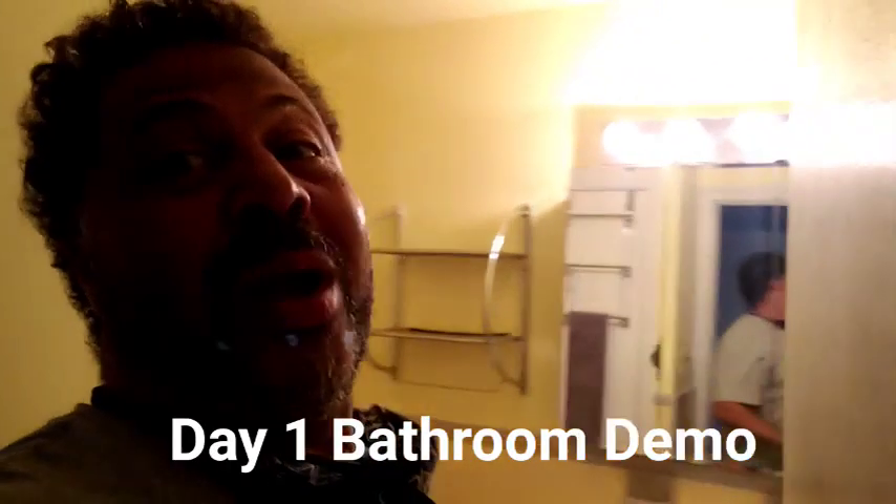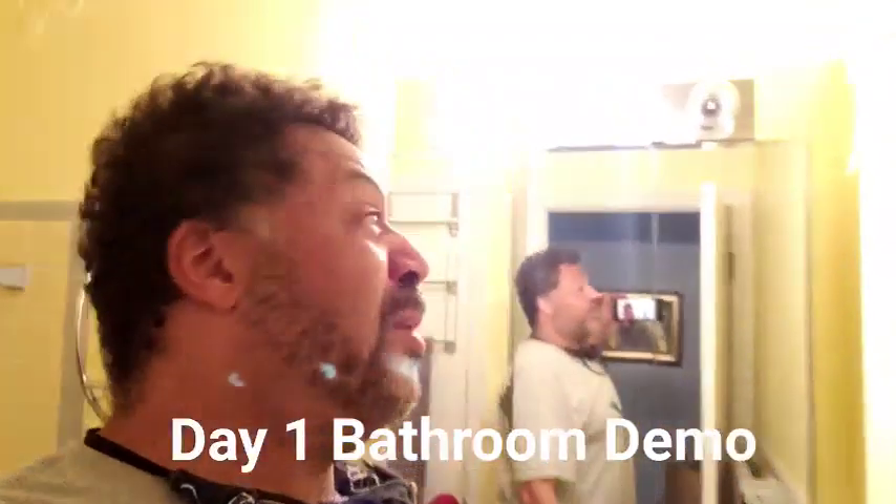Good morning, friends. Mark Holmes here, and as always, I want to thank you guys for watching, commenting, subscribing, and being part of the JoBoo Sports Report. Without you guys, this literally does not work.